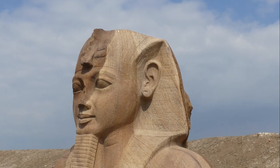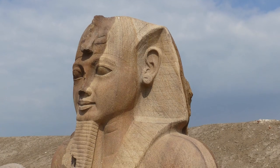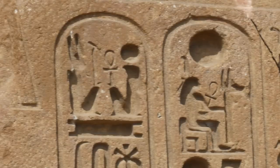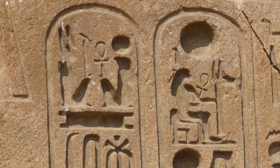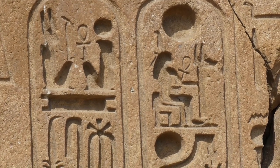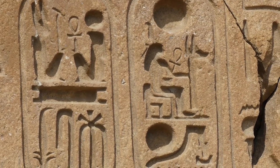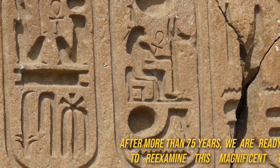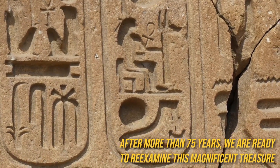Amazingly, even though this discovery was one of the greatest archaeological finds ever made, it would largely go unnoticed for decades to come. During the war, there were other priorities, and the fact that the publication on the excavation was only made available in French was not very helpful in drawing attention. But now, after more than 75 years, we are ready to re-examine this magnificent treasure.